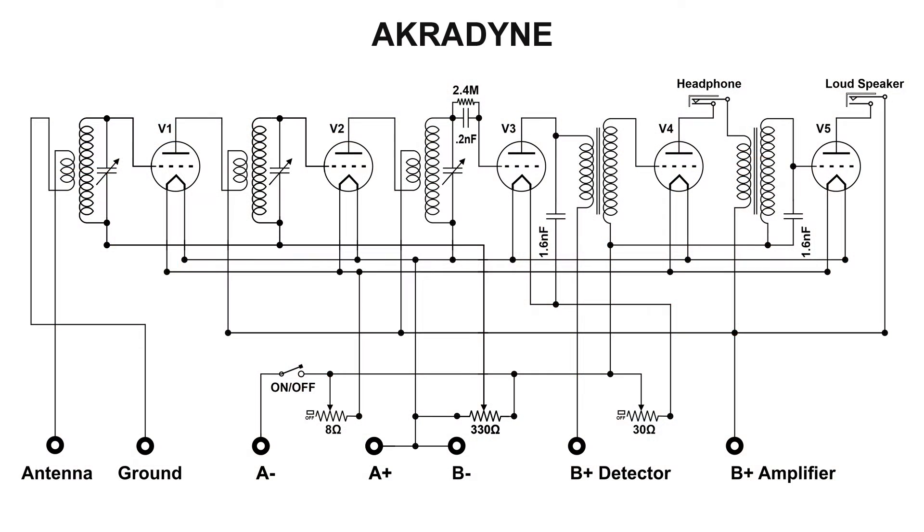This is an Acrodyne TRF radio, typically from the 1920s — somewhere in 1924 or 1925, somewhere in there.